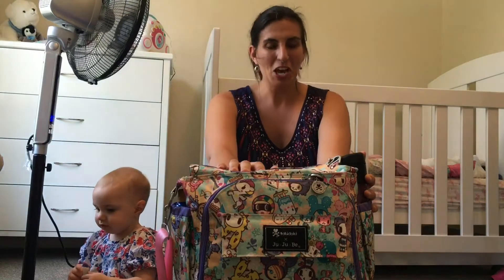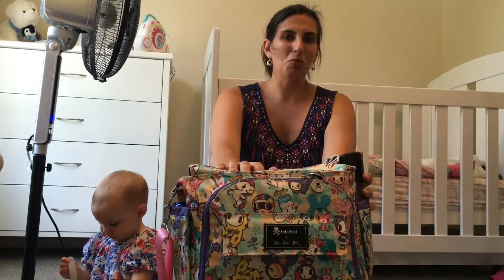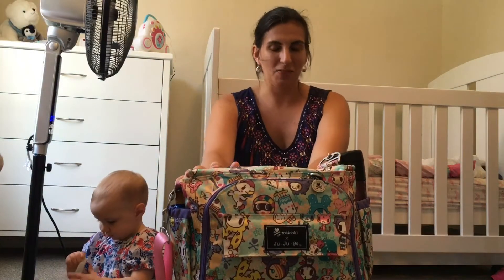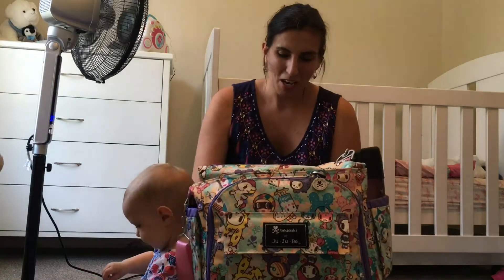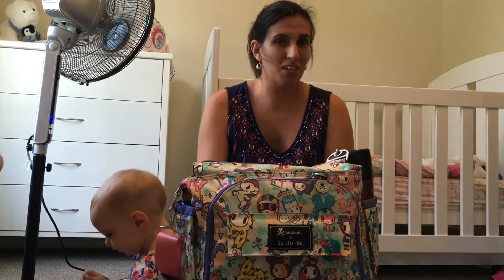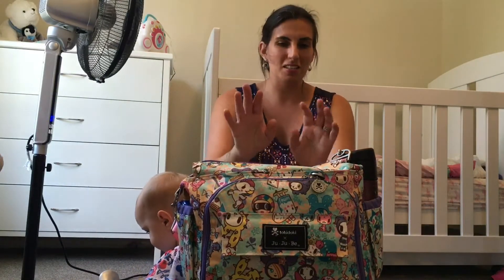So I wanted to do more of a reality unpacking video today, because normally I have everything packed up how I would ideally like it — all organized and neat and tidy. This is exactly how my bag came back today. It was a little bit eventful; my daughter who's potty trained had a bit of an accident, and we had some shopping to do. So the bag is exactly how it is — this is the Better Be — and it's exactly how it is when I just walked in the door about five minutes ago.